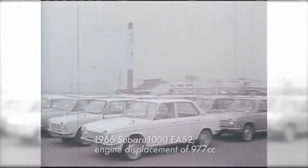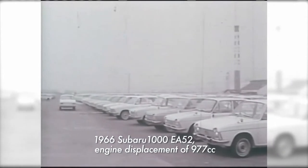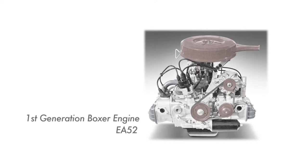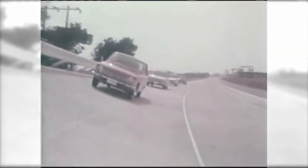Development of the first Japanese Boxer Engine was complete: the Subaru 1000. At the time, a longitudinal, horizontally-opposed front-wheel drive engine layout was a simply groundbreaking concept.